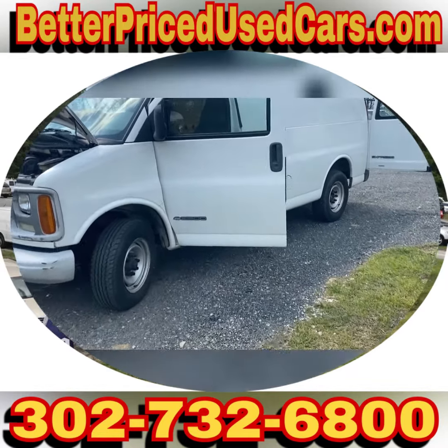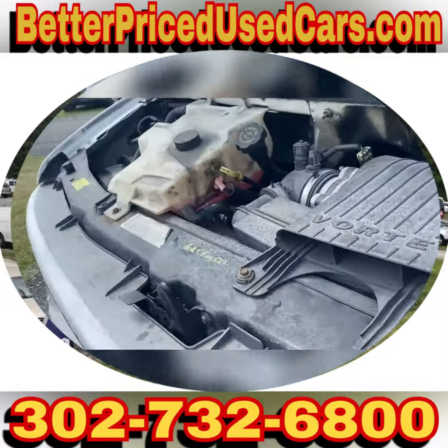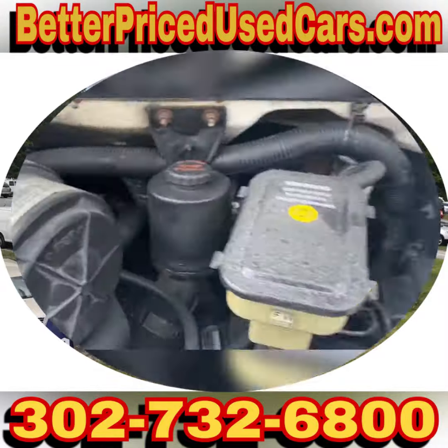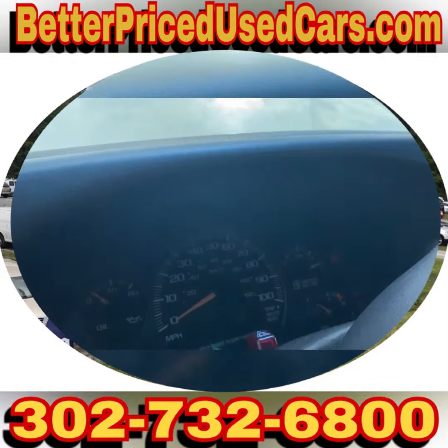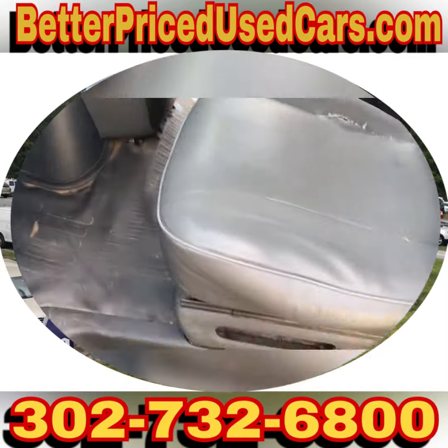You are looking at a 2001 Chevy Express 2500. These are tough vans. This one has a 5.7 liter V8, runs well. I believe the air is cold — we'll check that once we get going down the road. This one has 209,000 miles.